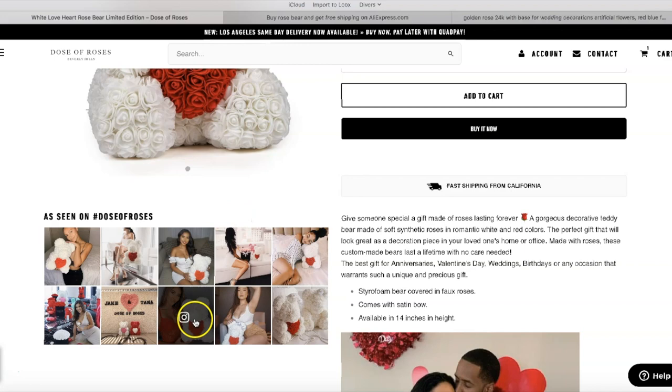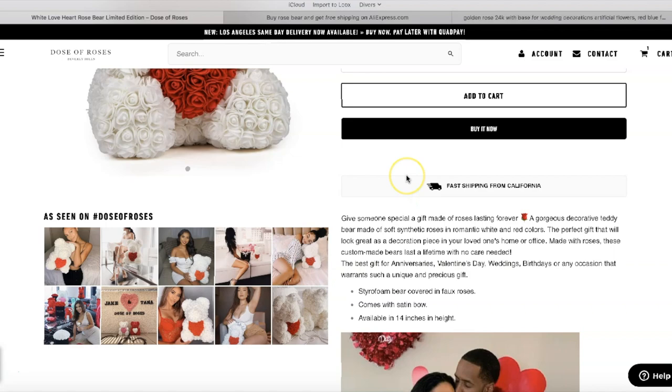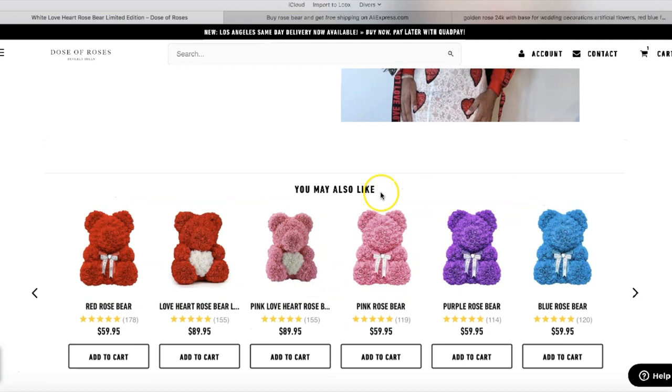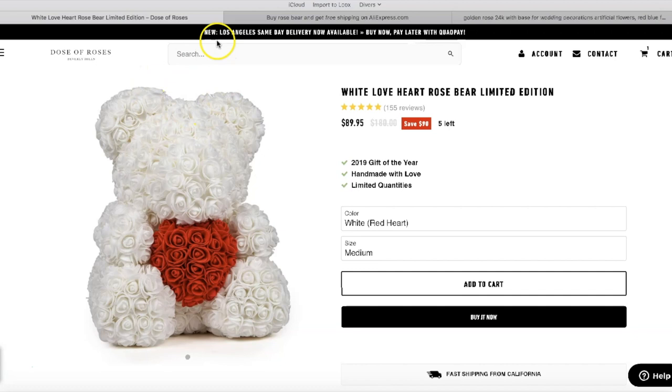I always stress with my students that you need amazing-looking pictures because they do half the work — even more. When people see that, they're already sold. The guy is going to think: 'If this girl likes this, my girlfriend is going to love it too.' This product is pretty saturated now, but they're still selling it like crazy because they have a brand — people come from different products and navigate the website and buy everything.